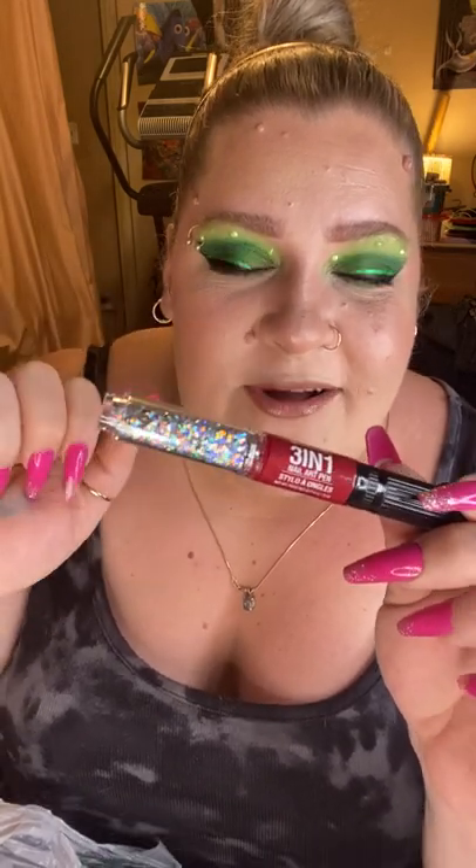The second nail art pen is a different style — instead of rhinestones, it has big chunky glitters. Look how beautiful and multi-dimensional that glitter is. It also says it's raspberry scented — let's see... it smells like nail polish, not raspberries at all. But okay, you tried! It's still cute and I'm still excited to use these. I think this is such a cool idea — I love that so much.